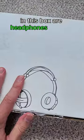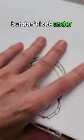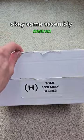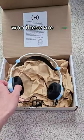I've been told in this box are headphones that are 3D printed, but don't look under. Oh my god. Okay, some assembly desired. Interesting. Ooh, these are pretty.